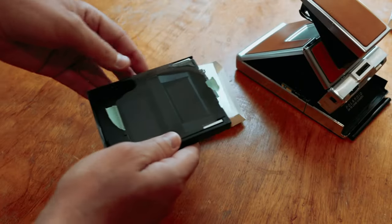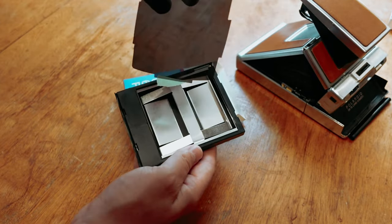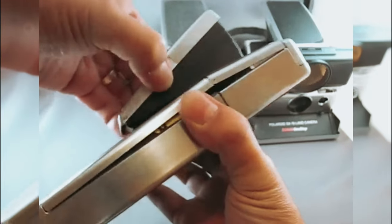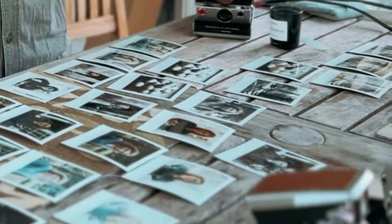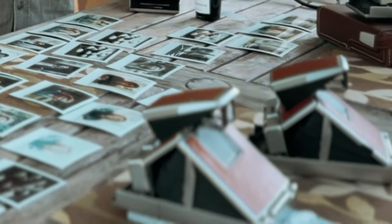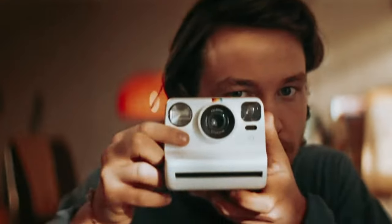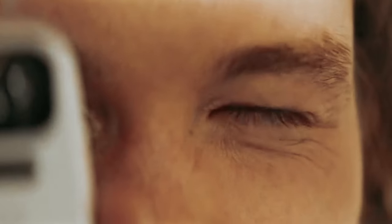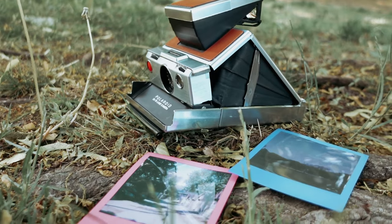No two pictures are the same, allowing you to embrace the spontaneity and creativity of instant photography. With a pack of eight instant photos, this film provides an excellent opportunity to capture special moments and create tangible memories. Whether you're a photography enthusiast or simply looking to add a touch of nostalgia to your photos, the Polaroid Color Film for SX-70 is a must-have for anyone seeking a one-of-a-kind instant film experience.